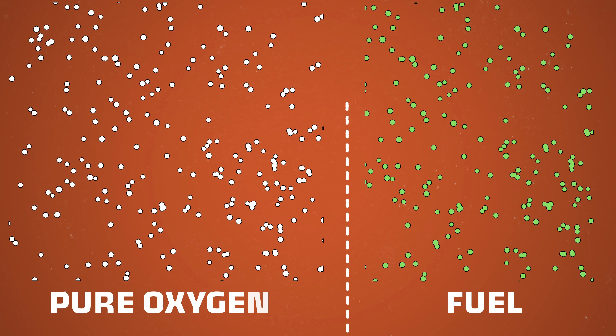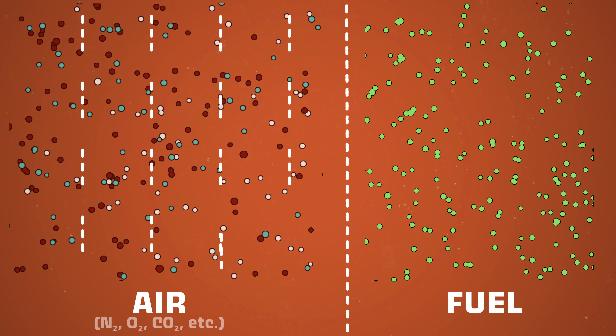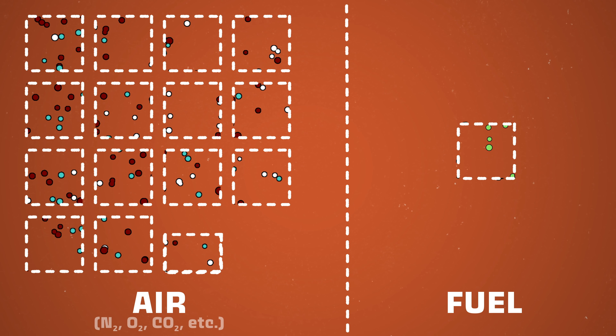We all know an engine needs oxygen to mix with fuel, which then gets ignited to create combustion, and we get that oxygen from air. The air around us right now is 21% oxygen at sea level. For proper combustion, an engine needs three parts oxygen for every one part of fuel, which ends up being about a 14.7 to 1 ratio. But at high altitudes, the air begins to get less dense.